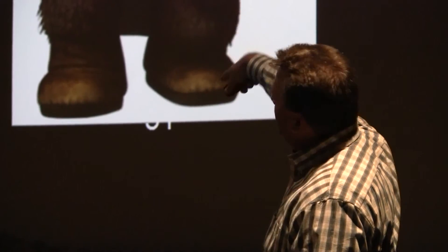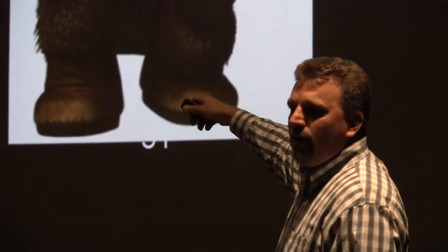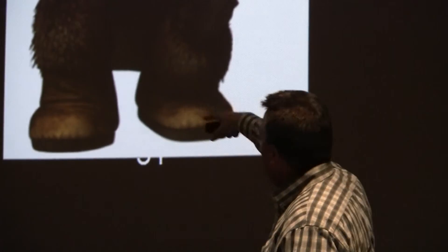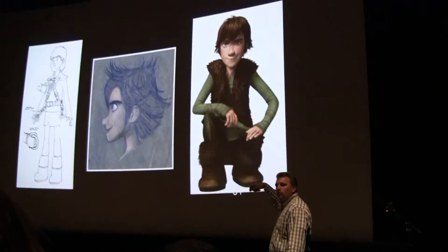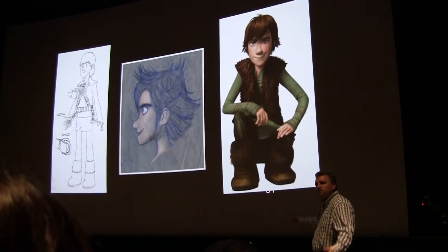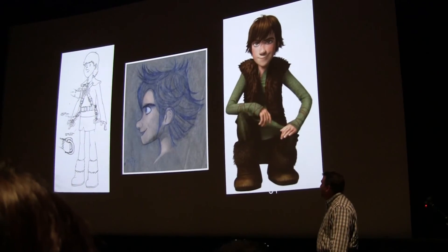But this is actually a rendered image, so what I'm going to talk about is how do we go from some of that concept work to a final image where you have the richness that you see on the right-hand side. This is state-of-the-art 2010 CG filmmaking at DreamWorks.